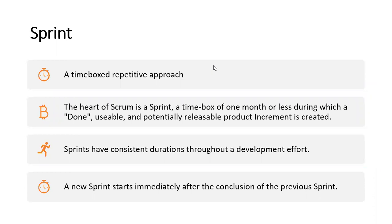The discussion of a sprint — it's a time-box repetitive approach. If you've read the PMBOK Guide Chapter 6, section 6.5, that whole dialogue about iterations will give you a better understanding. The heart of Scrum is a sprint: a time box of one month or less, during which a done, usable, and potentially releasable product increment is created. Sprints have consistent durations throughout a development effort, and a new sprint starts immediately after the conclusion of the previous sprint.